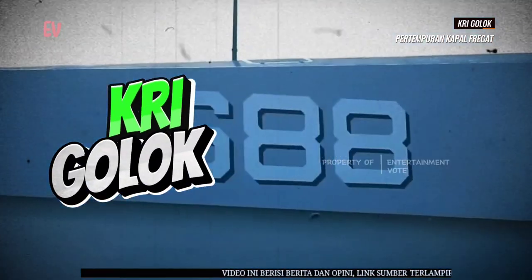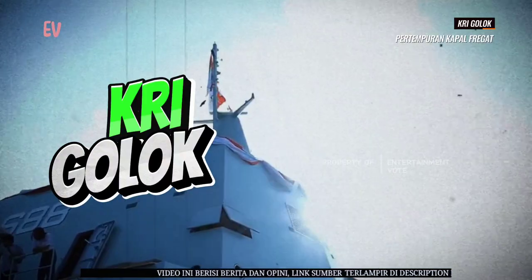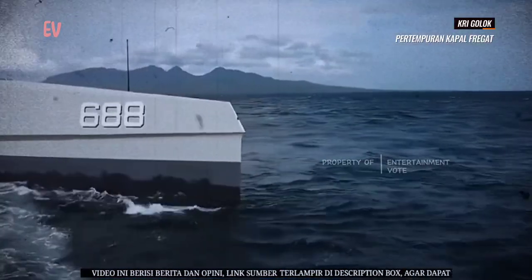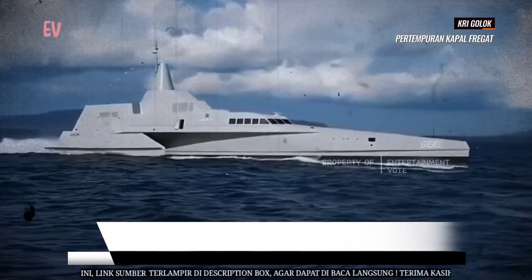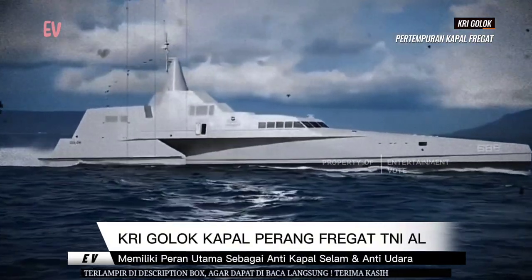KRI Golok adalah salah satu kapal perang milik TNIAL yang digunakan untuk keperluan operasi militer di laut. Kapal ini merupakan jenis kapal perang perusak kelas Sigma yang dibuat di galangan kapal Indonesia.